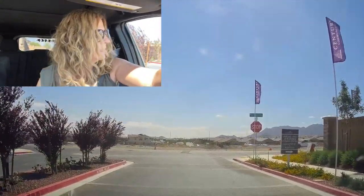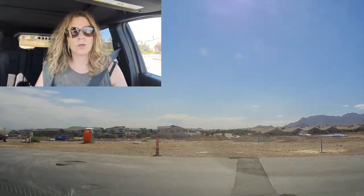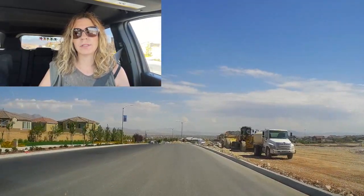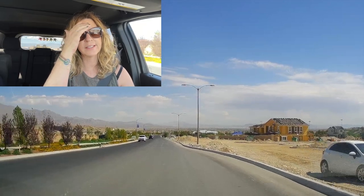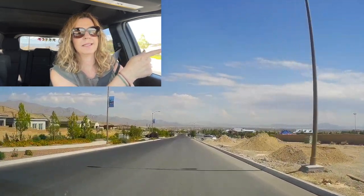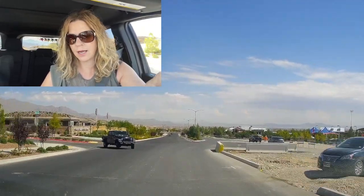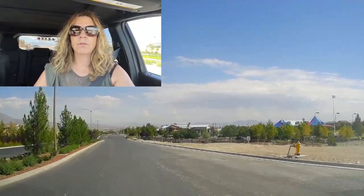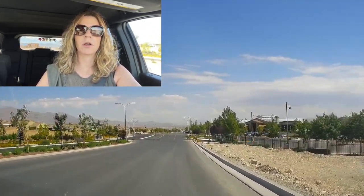Across the way, supposedly there's going to be another Century Communities neighborhood — no one really knows what type of neighborhood it's going to be, single story or two story. Supposedly the two model homes are not indicative of what type of homes are actually going to be there. To the left is Sky Mesa, which is another Century Communities neighborhood. Now we're approaching the Sky Center and the Fitness Center. I'm going to pull over and take a tour of it, and then we will continue on with the older parts of Sky Canyon — the other phases.